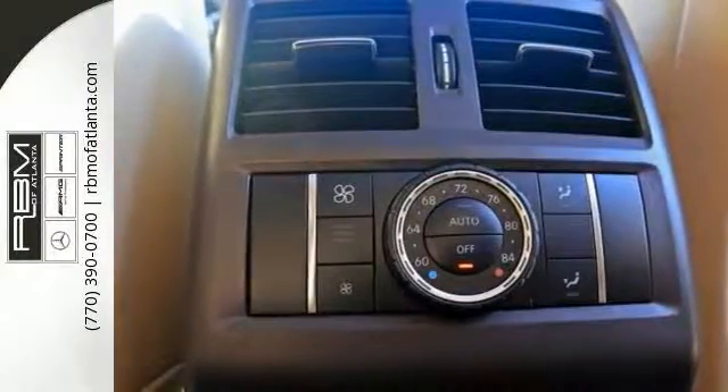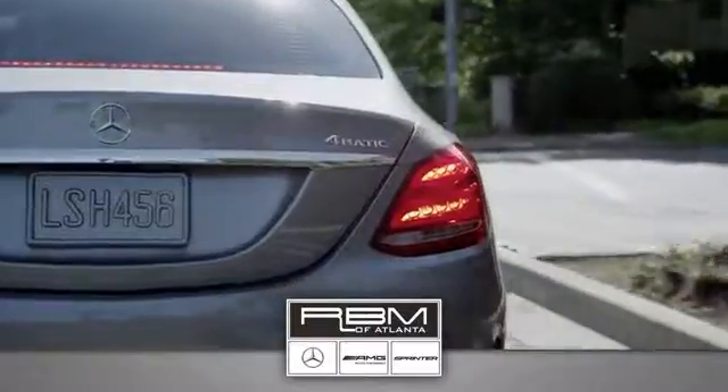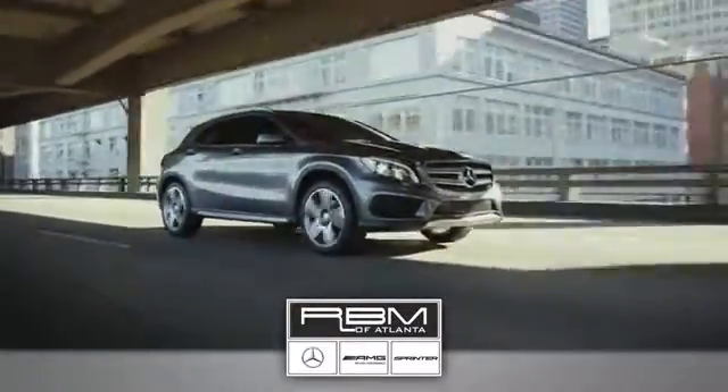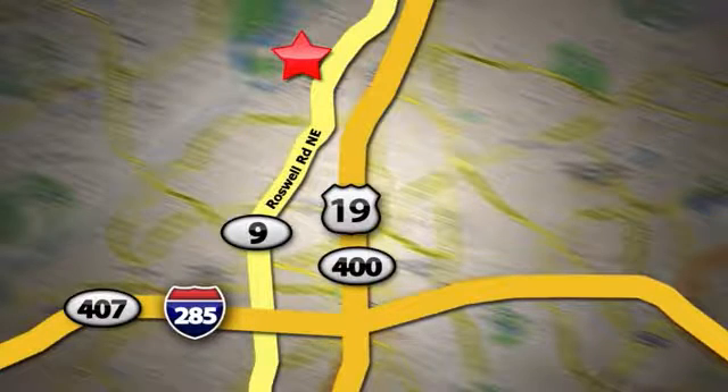Come and see it today. At RBM of Atlanta in Sandy Springs, we have the best selection of new and top-quality pre-owned vehicles to choose from. We are conveniently located at 7640 Roswell Road in Atlanta.